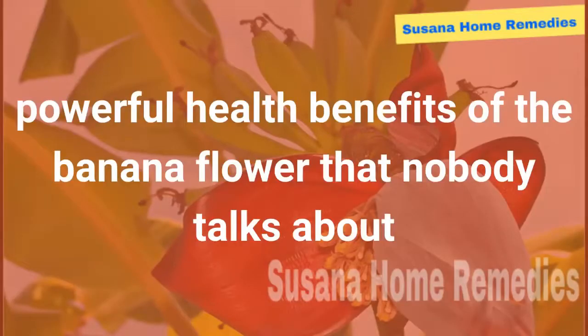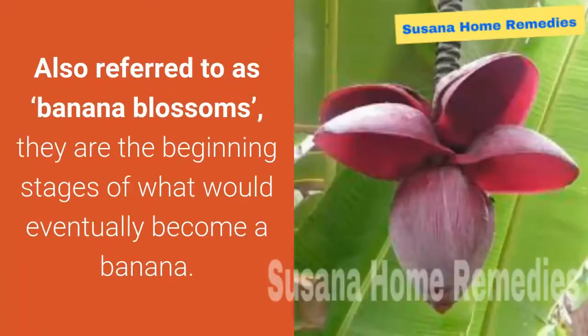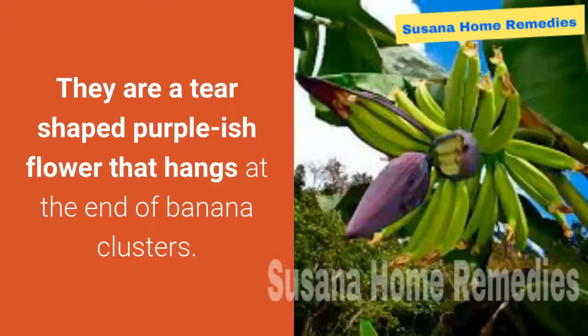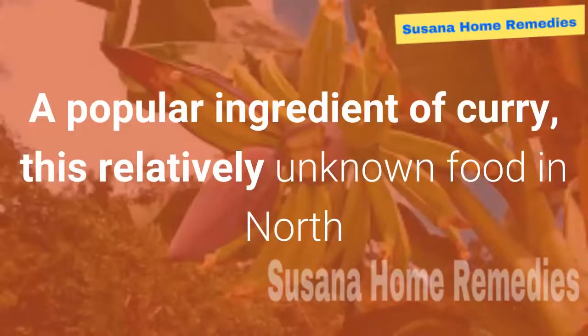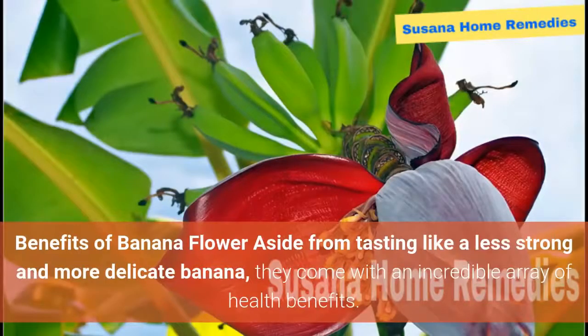Powerful health benefits of the banana flower that nobody talks about. It's pretty common knowledge that bananas are good for us, but you may not know that banana flowers have plenty of health benefits too. Also referred to as banana blossoms, they are the beginning stages of what would eventually become a banana. Common to Southeast Asia, they appear a lot in their cuisine. They are a tear-shaped purplish flower that hangs at the end of banana clusters, and a popular ingredient of curry. This relatively unknown food in North America has plenty of upsides you need to try.